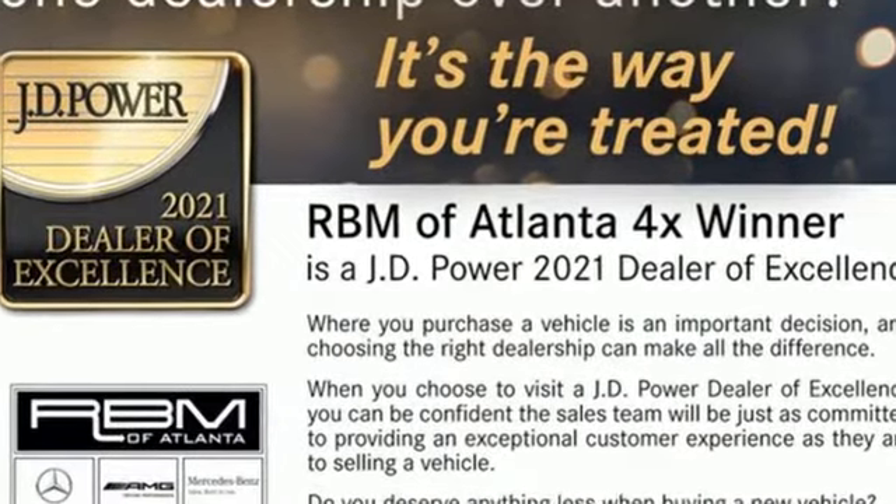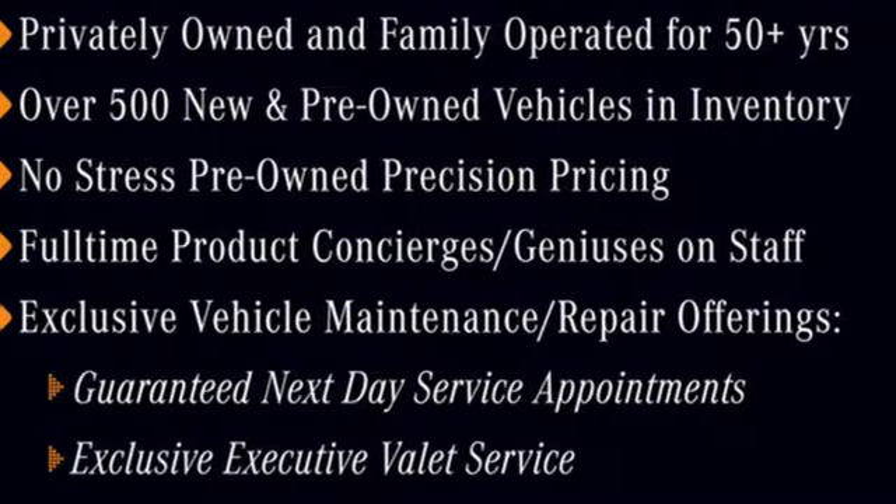Mercedes-Benz — an elevation of innovation. You'll never know till you try. Test drive it today.